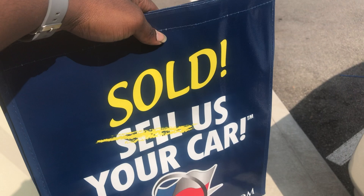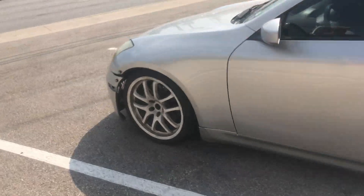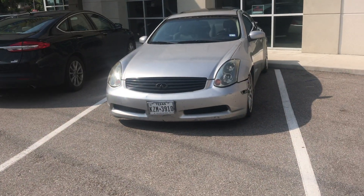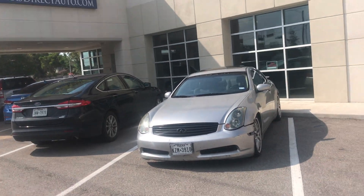Alright y'all, it's complete — this is no longer my car. Yes sir, I'm finally done with this burden. This is the last time you'll ever see this car. Let me see if I can get a thumbnail.